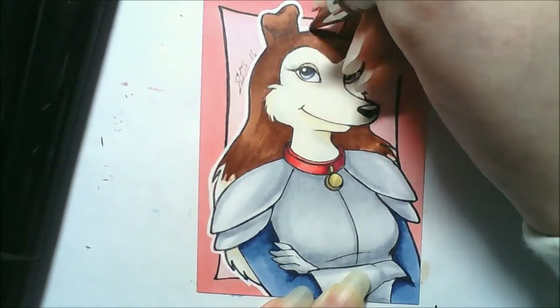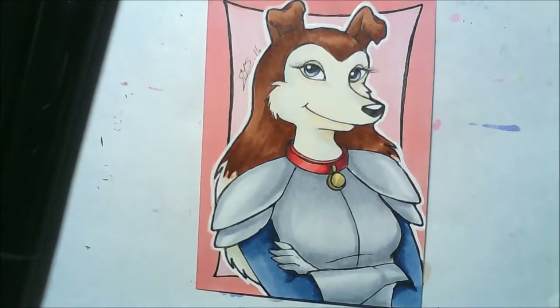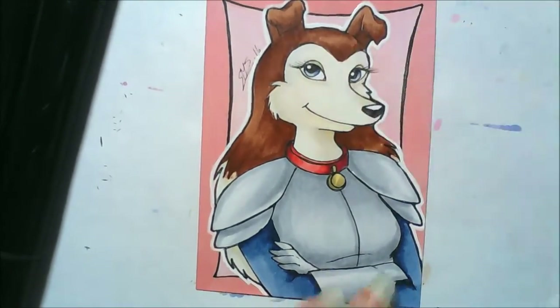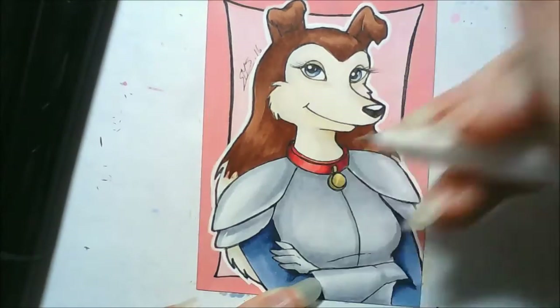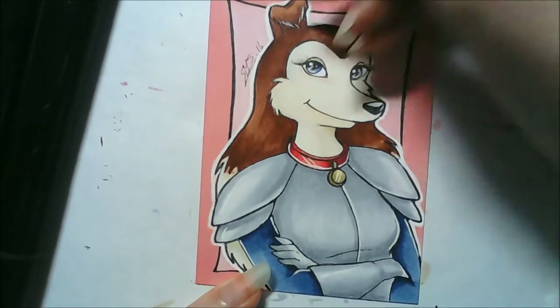If you can work out what my Christmas doggy cartoon video will be, you will win a free drawing request for 2017. So today's clue is that the main human child in this story, her name was Sarah. So that's today's clue.